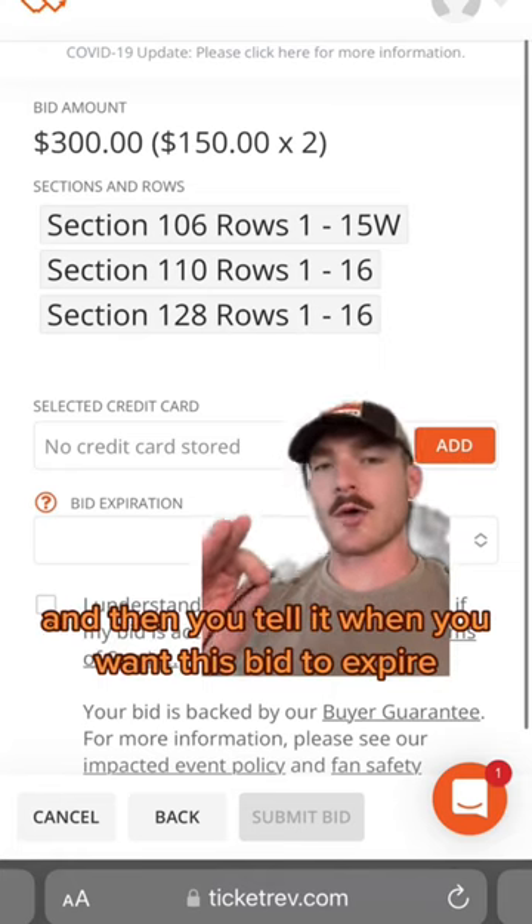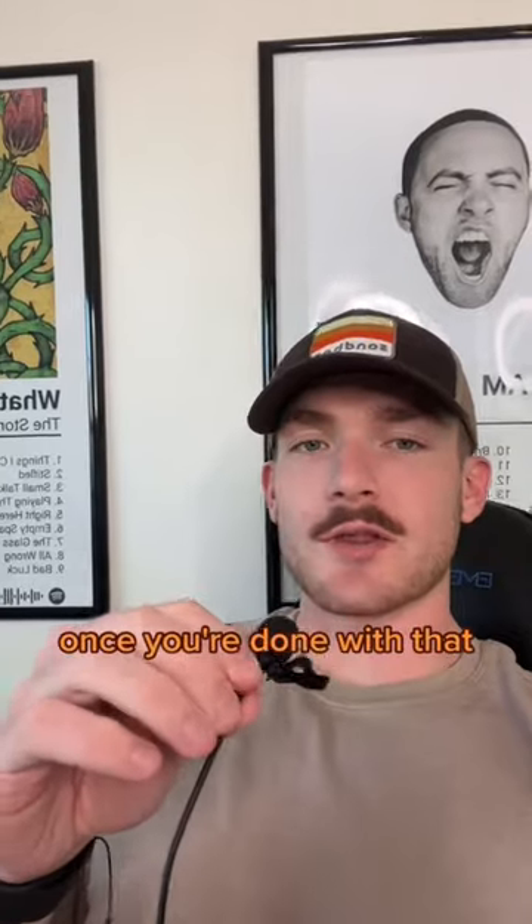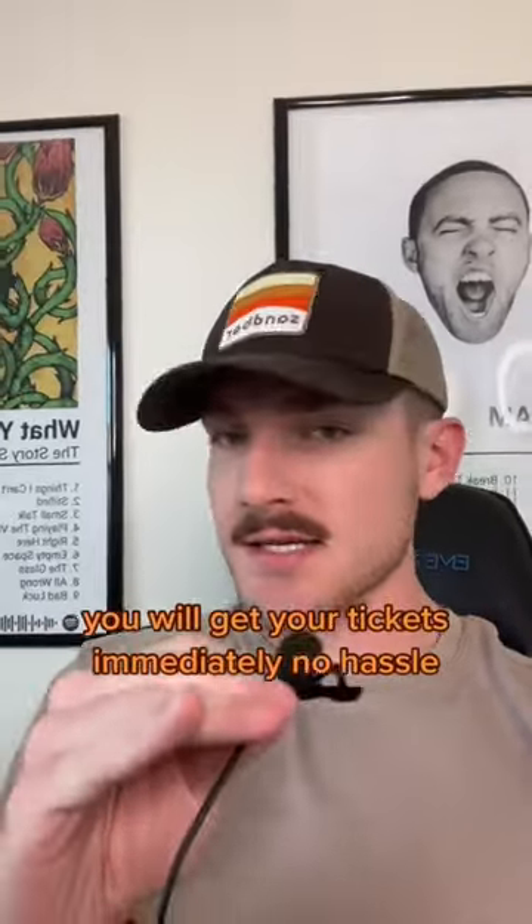You put your credit card in, and then you tell it when you want this bid to expire so it'll be no longer valid. Once you're done with that, you submit your bid, and if the seller accepts your bid, you will get your tickets immediately.